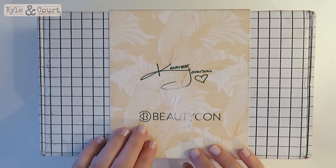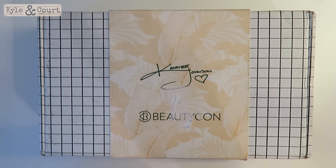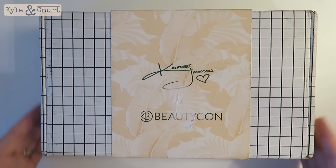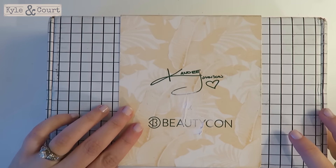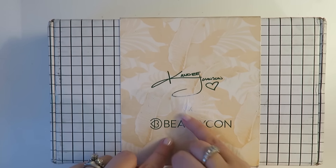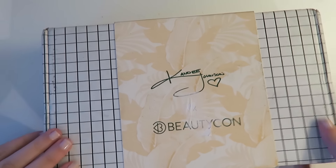I've got the latest Beautycon box. If you've been watching my other Beautycon box videos, I love this box — I just think they're so fun. I'm not sponsored with them, I just buy it because I like it. I love that they're curated by people. This one is Candy Johnson's box, and there was a mail sticker right here so it kind of ruined it a little bit, but you guys get the idea. So let's open it up and see what's inside.